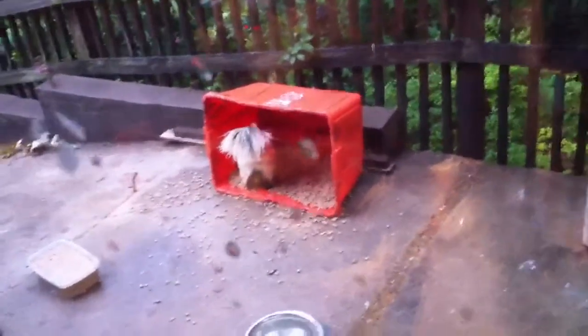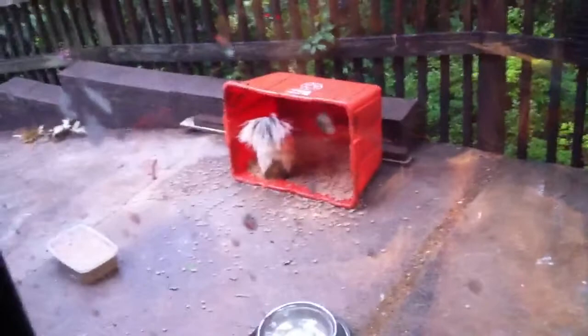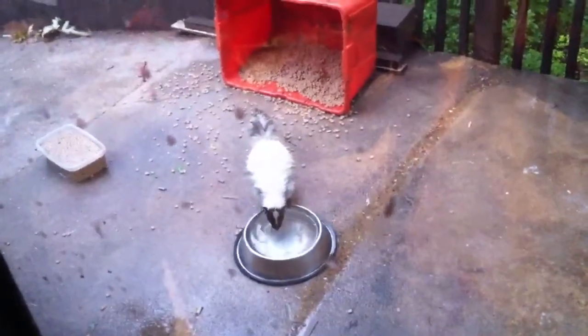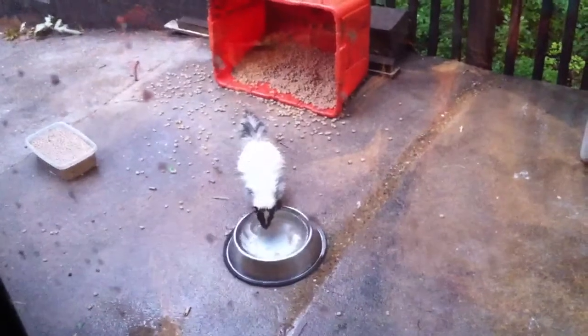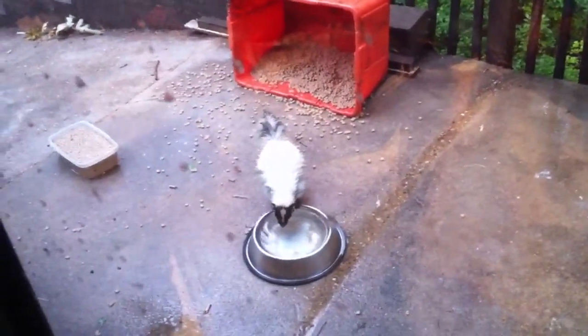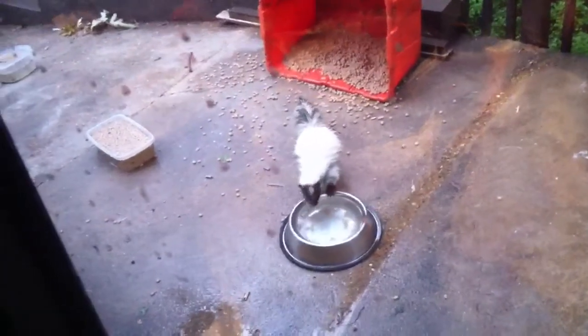He got his old dirty looking tail flipped over there. He's eating. There's a house cat up there — I don't know if y'all can see that — there's an old house cat sitting there. So here's this old skunk coming out, going to get a drink. That whole skunk's almost completely white.